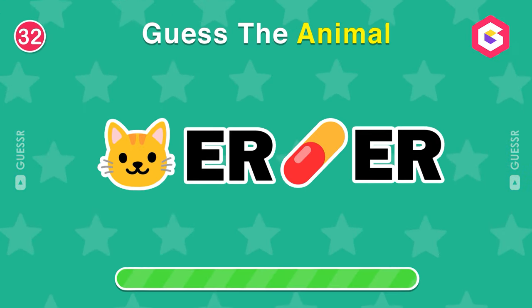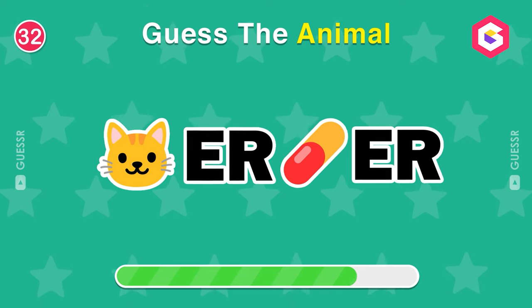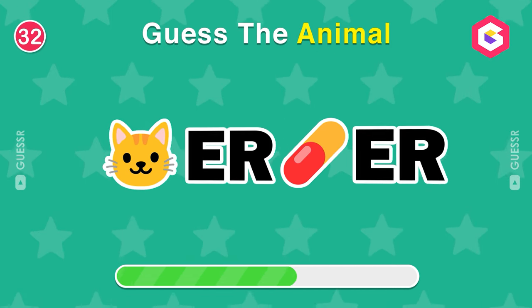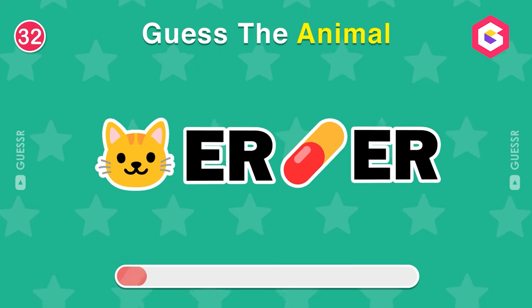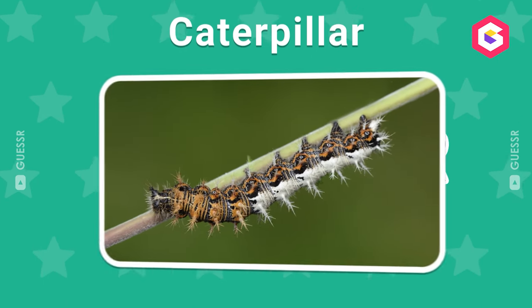What about this one? What animal is this? A caterpillar.